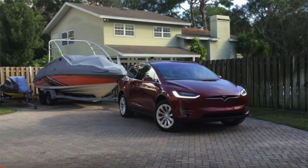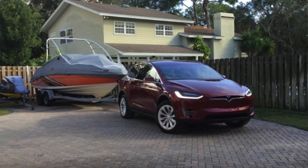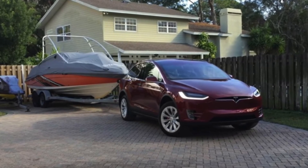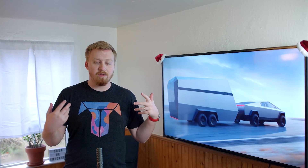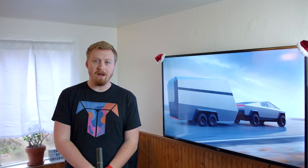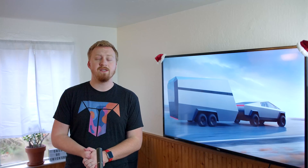With the Tesla Model X, it can tow up to 5,000 pounds, but if you watch a couple of videos of people towing really anything with the Model X, you'll know how quickly it consumes power and how that trailer basically throws off the whole delicate balancing act that allows EVs to have a decent range for our daily lives.